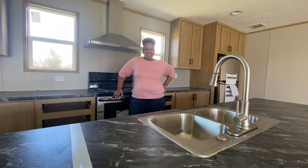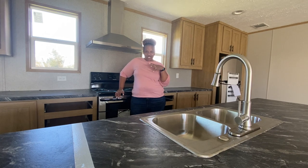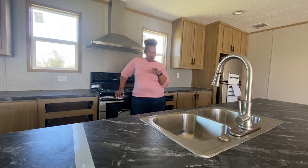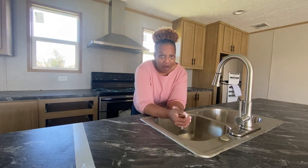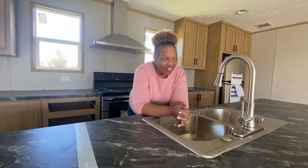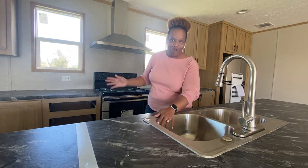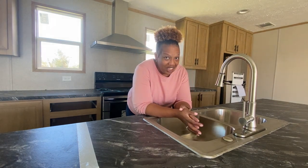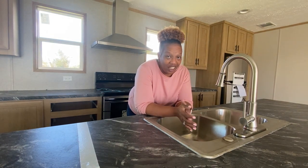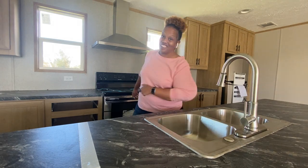Hey family, it's the Mobile Home Diva, and in today's video I am going to be touring the Explorer by Clayton Homes. You don't want to miss this tour. This home is so bougie. I love it, I love this home, I love the colors, I love everything about this home. I'm not going to bore you with all the details — let's go take a look at the outside, then I'll bring you in and show you the inside.